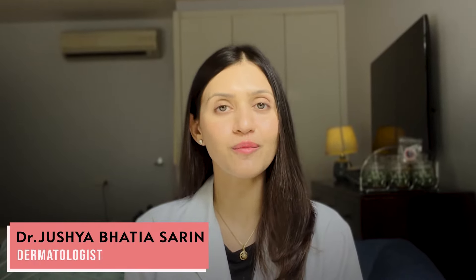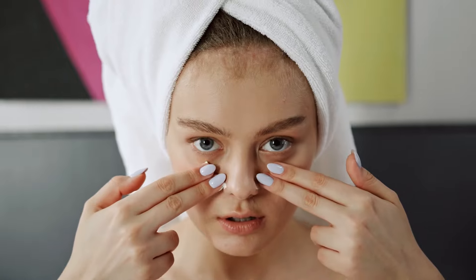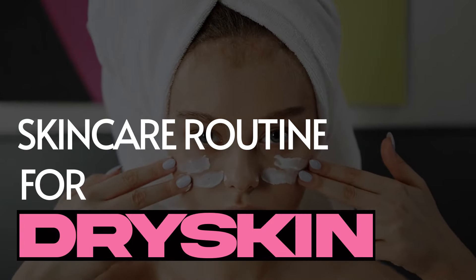If you end up feeling eternally parched or in constant hunt for jars of rich creamy moisturizers when you visit your skincare aisle, you know that you have dry skin. If you're looking for a skincare routine for dry skin, you're here at the correct place. Hi guys, I'm Dr. Jusha Bhatia Sarin, your dermatologist from New Delhi, India. In this video we're going to talk about how to effectively build a skincare routine for dry skin.